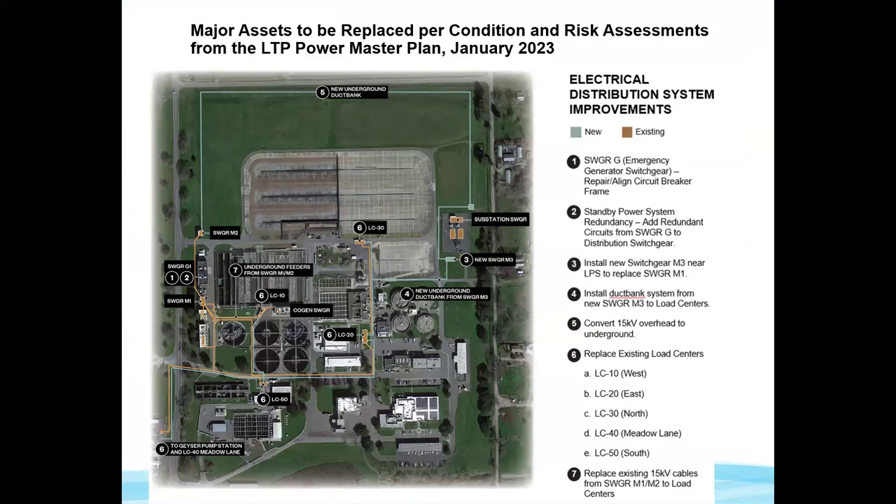We're replacing a number of electrical facilities. You can see there are five load centers, switchgear M1 and M2, and a substation. There are two 15 kV overhead feeders that will be undergrounded as part of this design. There's also a new switchgear M3 in the upper right corner that will provide additional redundancy, allowing certain sets of equipment to be taken offline for maintenance or repair work as needed.